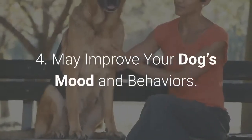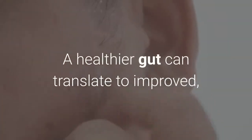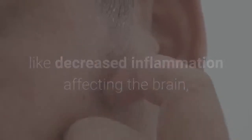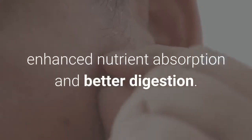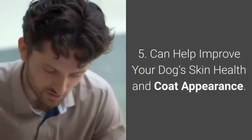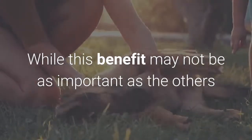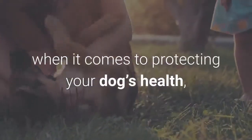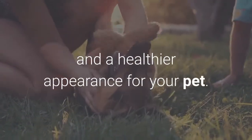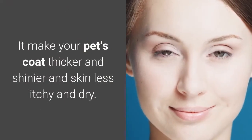Benefit 4: May improve your dog's mood and behaviors. A healthier gut can translate to improved, stabilized moods in your pet, thanks to decreased inflammation affecting the brain, enhanced nutrient absorption and better digestion. Benefit 5: Can help improve your dog's skin health and coat appearance. A daily probiotic supplement may lead to improved breath and a healthier appearance, making your pet's coat thicker and shinier and skin less itchy and dry.